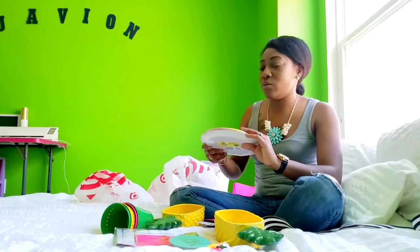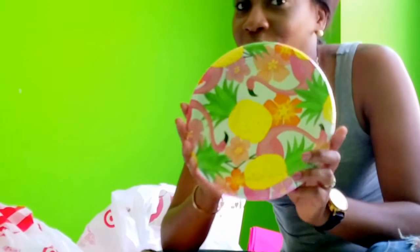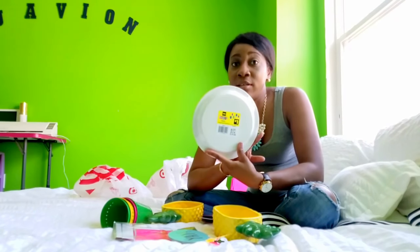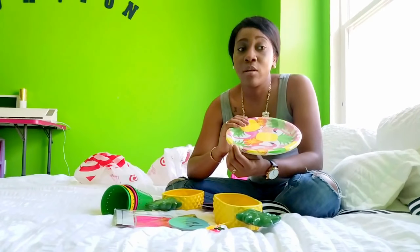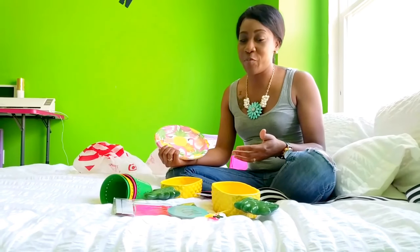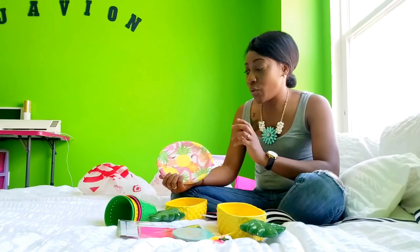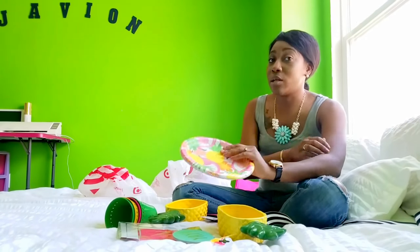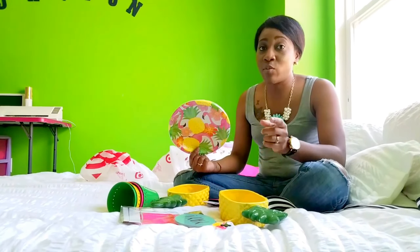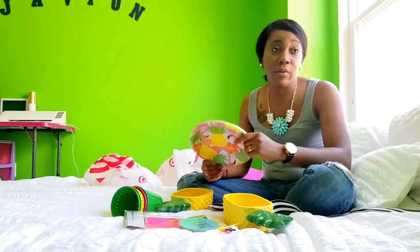I also went to Dollar General a couple of weeks ago and found these really cool flamingo plates. These flamingo plates from Dollar General are paper plates — they came eight in a pack for a dollar. I actually got these plates with the vision of doing a summer tablescape, and it just so happened that when the girls and I went to Target, Target had put out all of their summer products — the flamingo and the pineapples — which matched perfectly with what I had gotten from Dollar General. Dollar General also had some really cute plastic cups centered around the pineapple and flamingo theme as well.